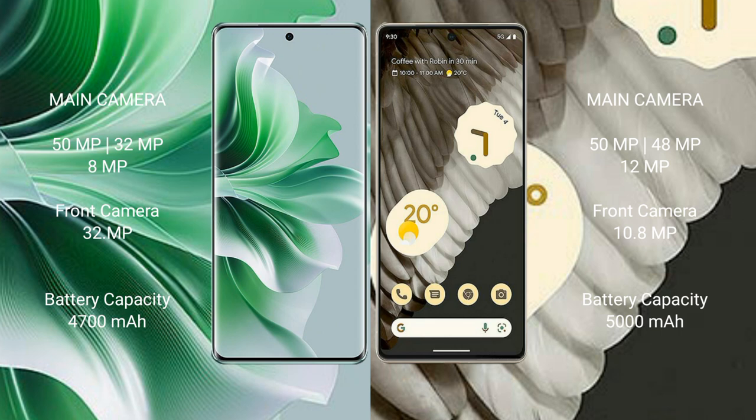OPPO Reno 11 Pro has a 4700mAh battery with 80W fast charging support. Google Pixel 7 Pro has a 5000mAh battery with 23W fast charging support.